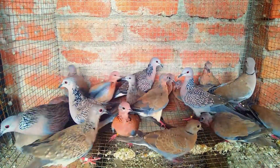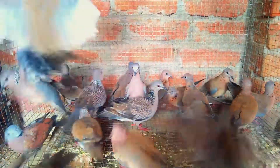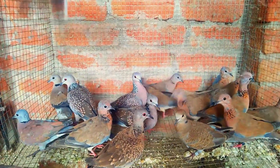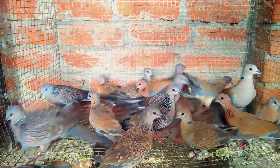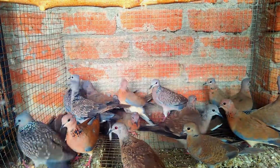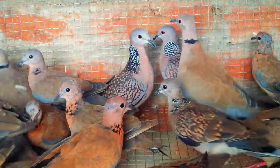Assalamu alaikum friends, welcome back to my channel with Hassan Farouz. Today I am showing you some of my collection of Asian doves. Here you can see a most attractive bird which is actually a Spotted Dove — it's my favorite dove. Another appealing species, by its peaceful texture, is the Senegal Dove; I love its cooing sound.